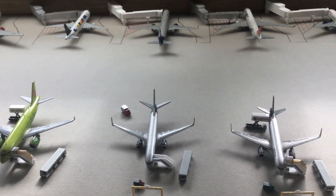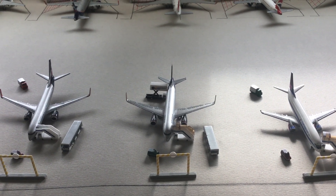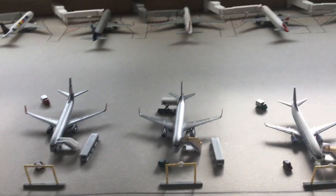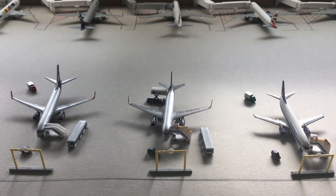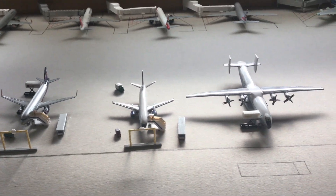Next up we have the beautiful A320, which is now boarding to Sofia, Bulgaria — SOF, Sofia International Airport — with about 136 passengers on board.